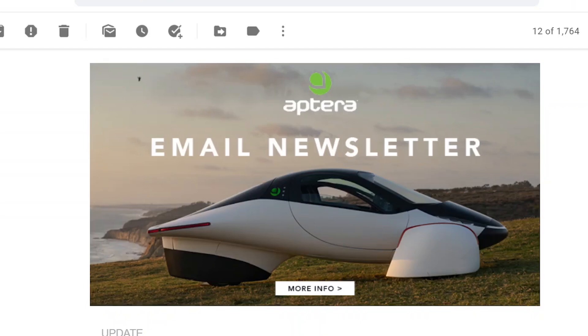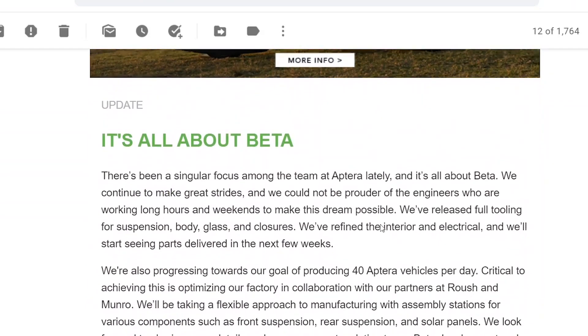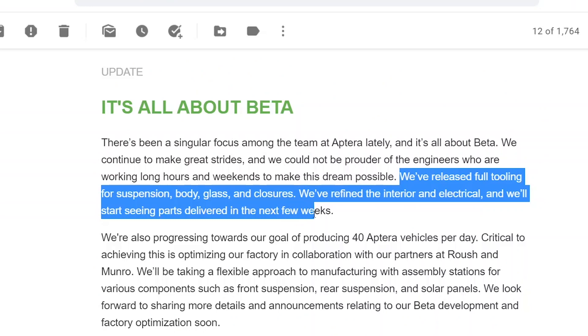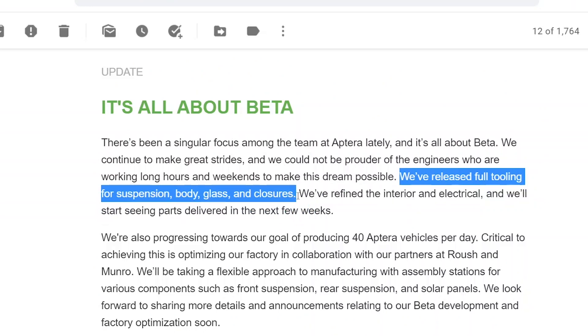It sounds like beta is coming pretty soon. I got this email newsletter from them, and basically they said that they've released full tooling for suspension, body, glass, and closures. I don't know if this is full tooling for just the beta or for the production vehicle. I'm guessing it's just for beta, but I would think suspension, body, glass, and closures hopefully have been sort of finalized. Maybe the suspension is going to change.